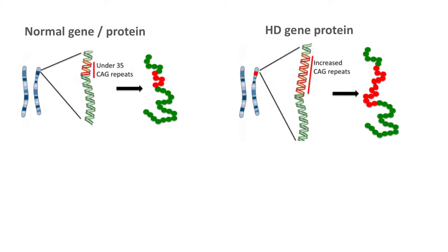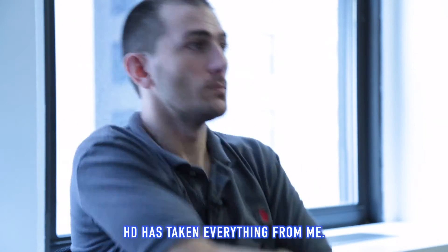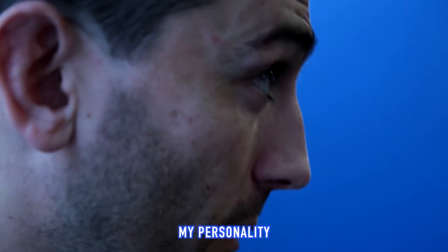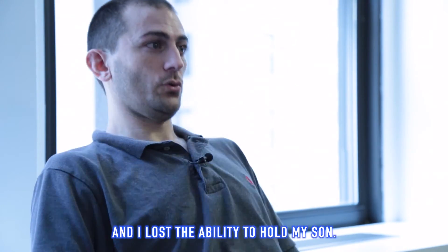HD is a debilitating hereditary disease caused by a single gene mutation that elicits a polyglutamine expansion in the Huntington protein. This clip shows 34-year-old James describing his symptoms: 'HD is the worst disease. How could it possibly happen? HD has taken everything from my cognition, my personality, my ability to drive and exercise. I could no longer work, and I lost the ability to hold my soul.'